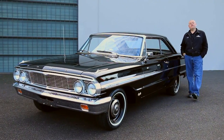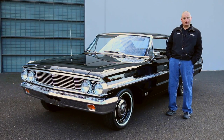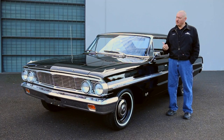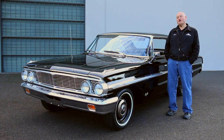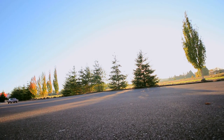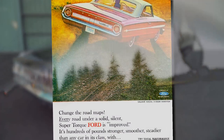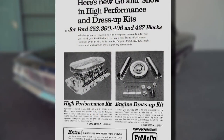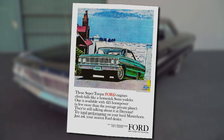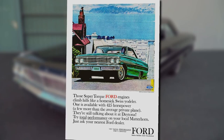In 1964, Ford ran ads for the new Galaxies that challenged drivers to change the road maps, suggesting these new cars were bigger, faster, smoother, and powerful enough to move the earth. We know the true intention of these 427 cars was to go fast, but the Ford advertising team sought to justify these powerful cars to the general public by using creative ads — one of which said the torquey Ford engine climbed hills like a homesick Swiss yodeler.